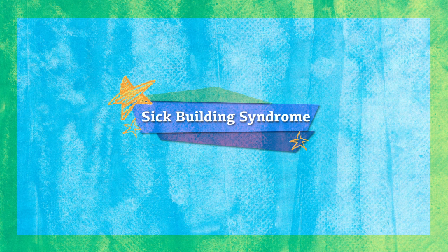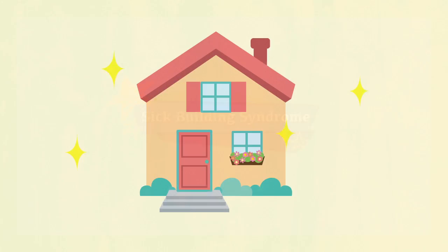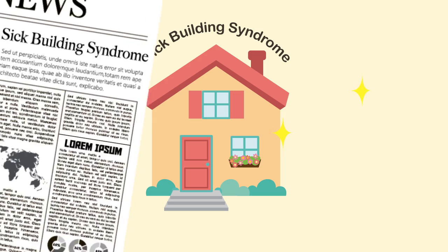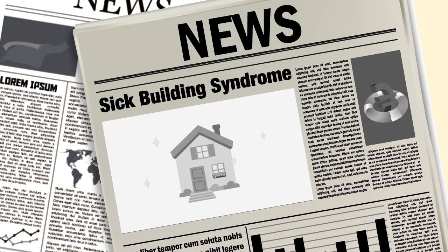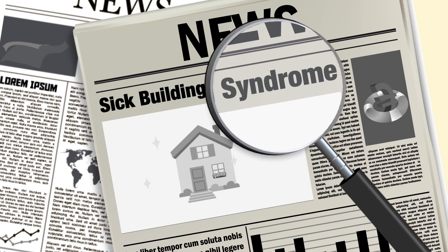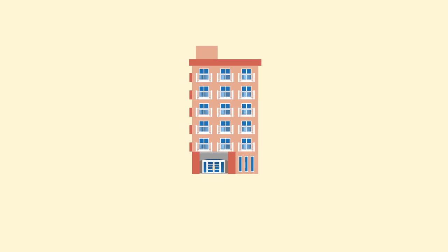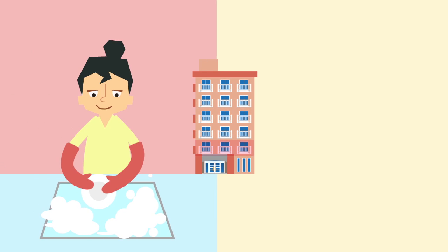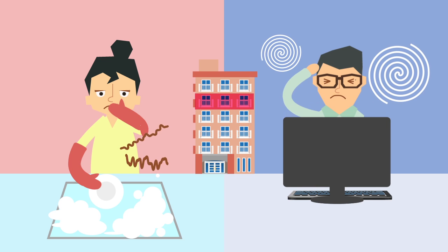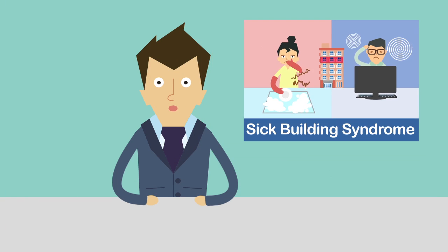Sick Building Syndrome. Have you heard the term Sick Building Syndrome? You might have seen it on the news recently. But what is Sick Building Syndrome? Sick Building Syndrome is related to people getting sick because of buildings they either live or work in. How is this possible?